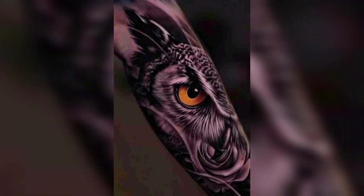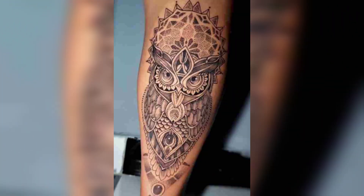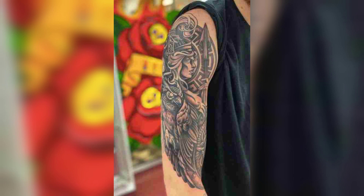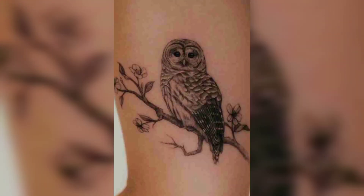Watercolor owl tattoos — these tattoos feature bright, bold colors and fluid designs that mimic the look of watercolor paintings. They are often used to create a more playful and expressive representation of an owl.